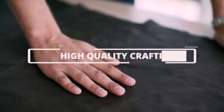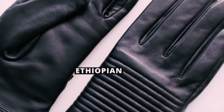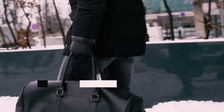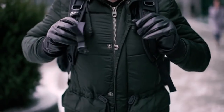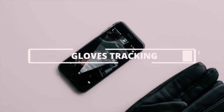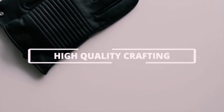High quality crafting will ensure a long lasting experience with Nappospy. Made from Ethiopian lambskin leather with a lot of attention to detail. Enjoy the winter with style. Get your pair of the world's smartest leather gloves. Winter is beautiful with Nappospy.